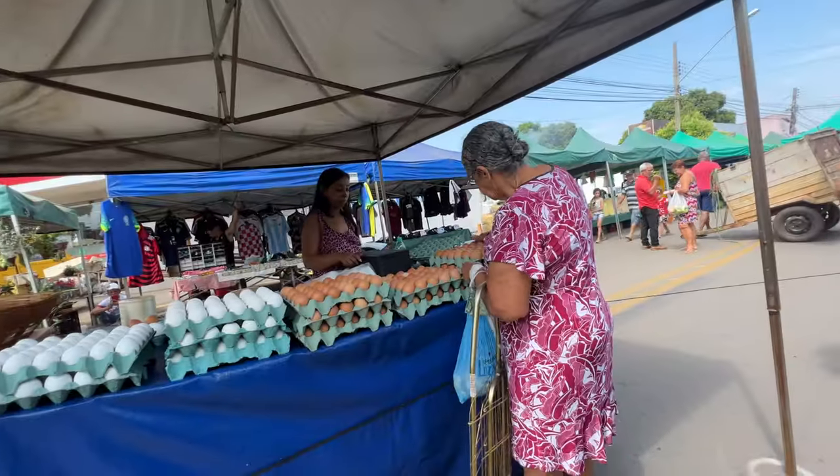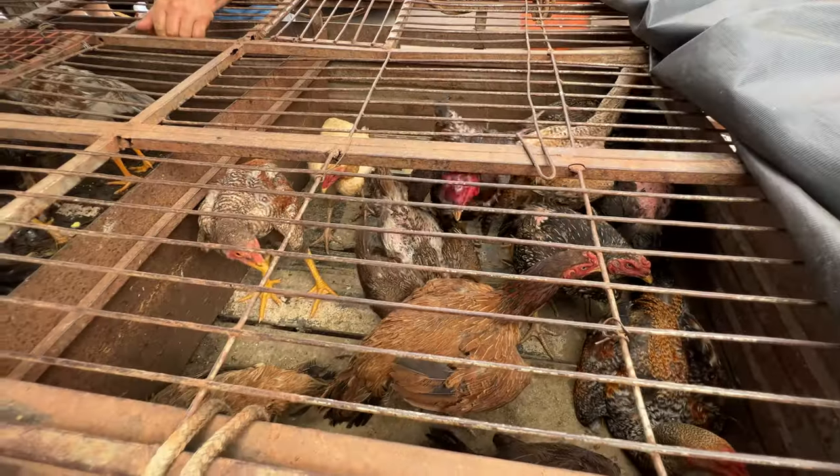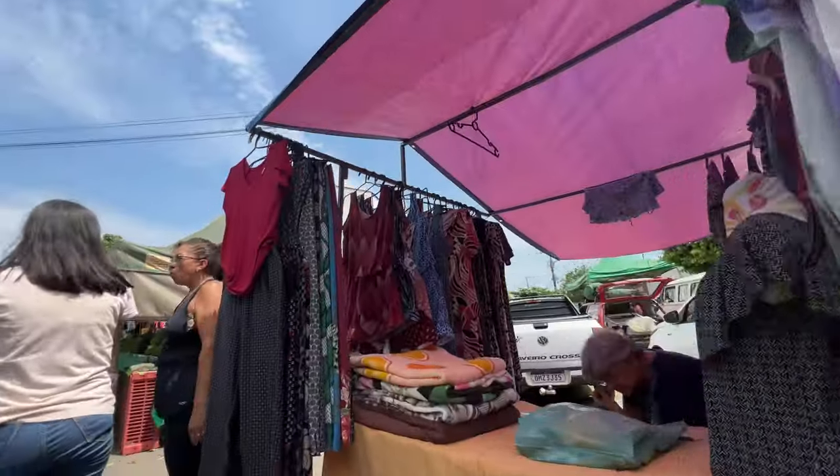Here we are at the market, where we will find everything that comes straight from the farm — eggs, pork, chicken, beef, everything.